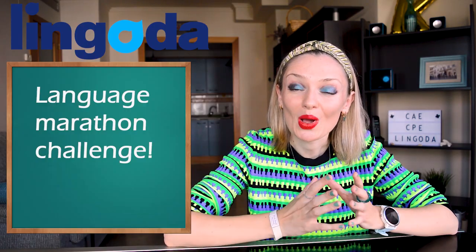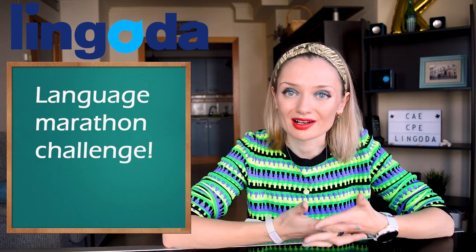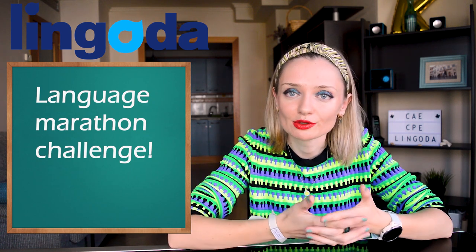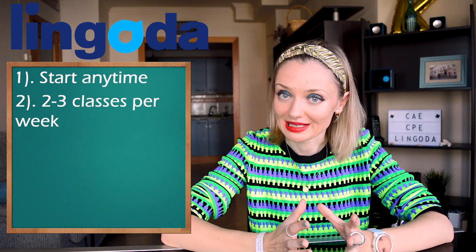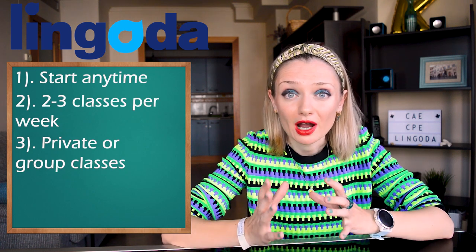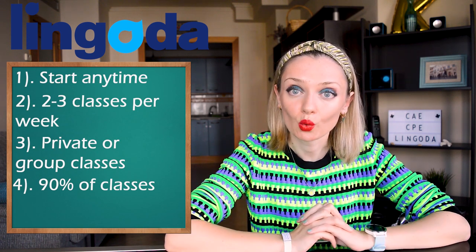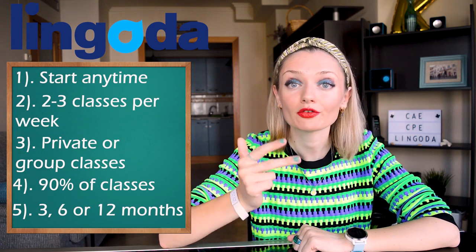Now let's talk about the new Lingoda language marathon challenge. More than 20,000 people have taken part in six Lingoda marathons over the last three years. After listening to student feedback, Lingoda has made this new marathon even more flexible for busy students. You can start the challenge any time and any day of the year. You'll take two or three classes per week when it suits you best. Classes run Monday to Sunday at any time of day or night. You can choose between private or group classes — very small, about five students per class. You only need to attend 90% of classes to qualify for the refund. You can choose between a three-month, six-month, or twelve-month marathon.